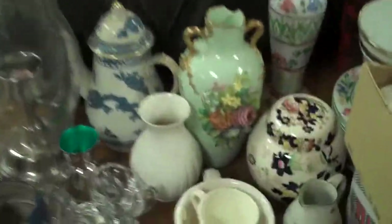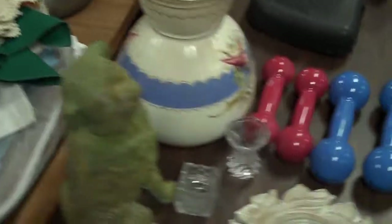We have some nice stuff on the tables here. You have pool cues and collector bottles and glassware, Christmas decorations and stemware, lots of nice vases. Look at that nice one right there with the raised flowers - just notice a big chip on it though.